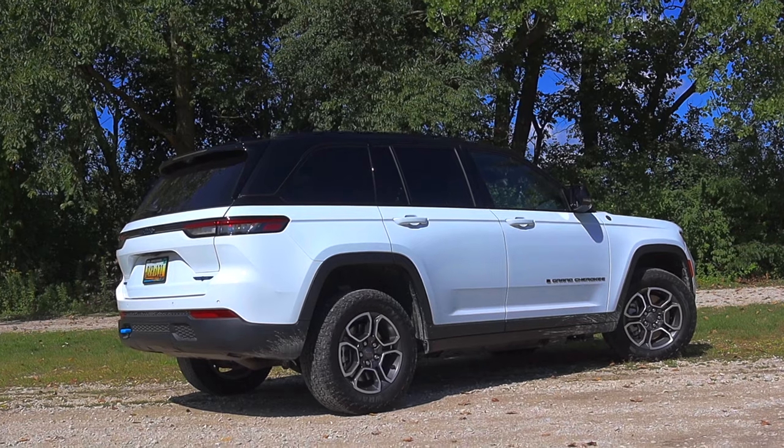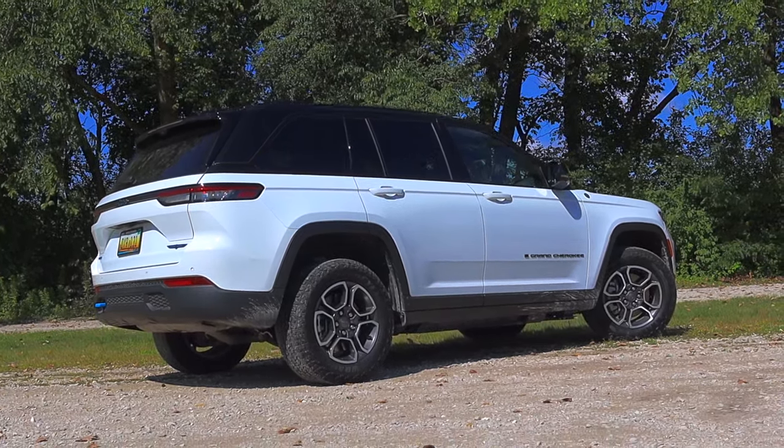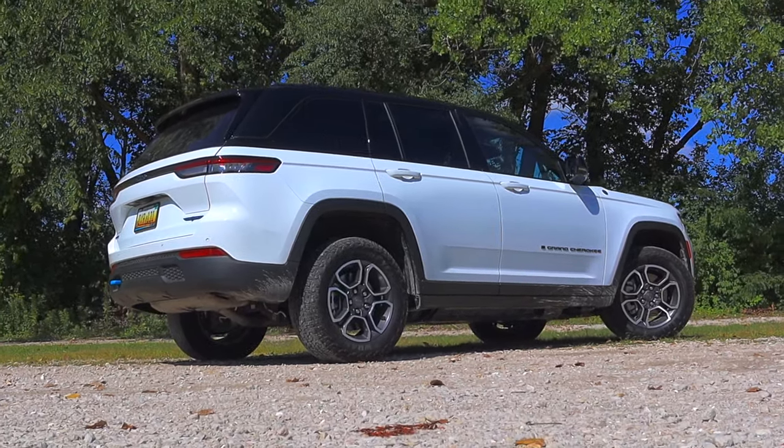There are a couple of downsides but we'll talk about that throughout the video. I'll give you a full tour of the 4xe as well as some thoughts and opinions on what it's like to live with.